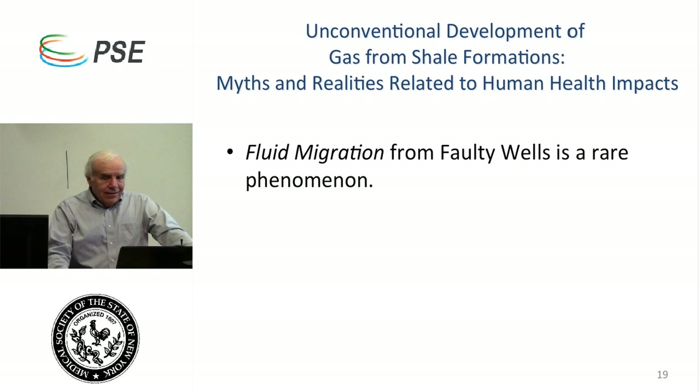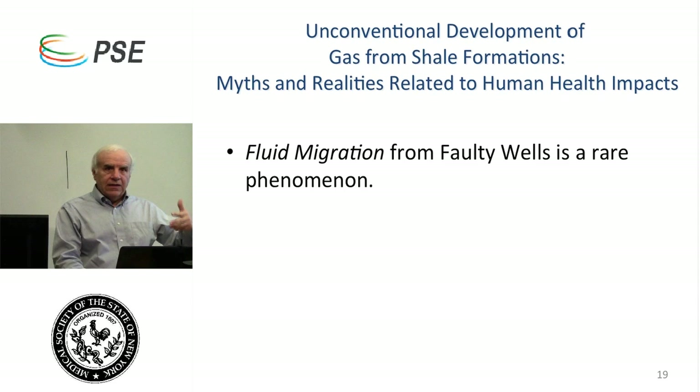Now I'll talk about two specific pathways for potential impact on human health. One is local — having to do with private water wells. The other is essentially global, affecting the entire Earth. First is what we call fluid migration from faulty wells. No gas well is going to be guaranteed perfectly leak-proof for its lifetime — we're talking many years, perhaps scores of years. We have to ask: why do wells leak, and when they leak, where does the leaking material go?